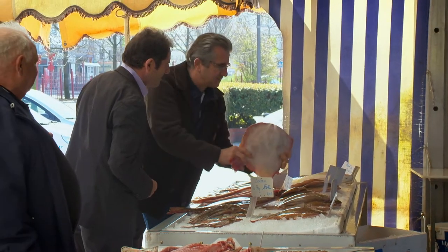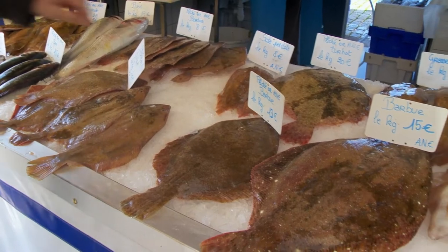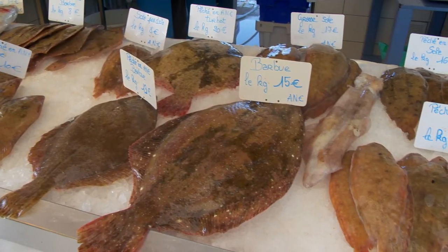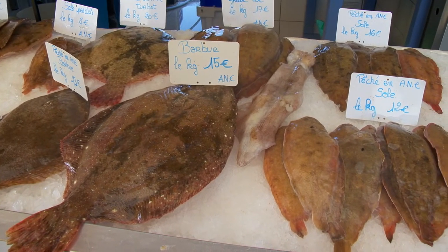Naturally, he buys his fish from local fishermen. Here we are in a region of fish, because we have a lot of marine fish with sand, and it's true that the finesse of fish is extraordinary. Here, the turbots, the soles, the barbues — they really have an extreme finesse.